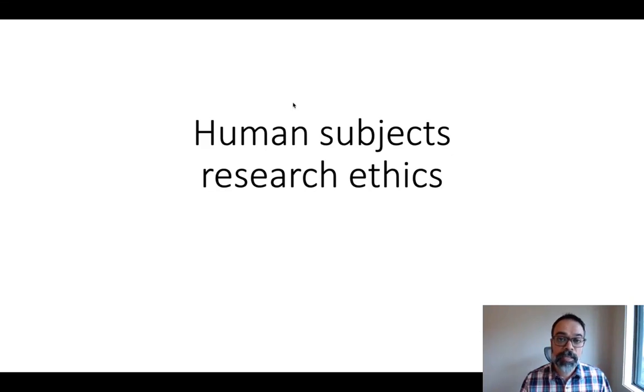Research in psychology, alongside research in medicine and other social sciences, studies human beings using empirical methods. This can be a powerful approach to understanding human biology and human experience, but it also can create some really important ethical questions. In this video, I'm going to talk about some of the history behind human subjects research ethics, some of the principles and applications we've learned from that history, and some of the ways in practice that people and institutions try to follow these ethical principles.